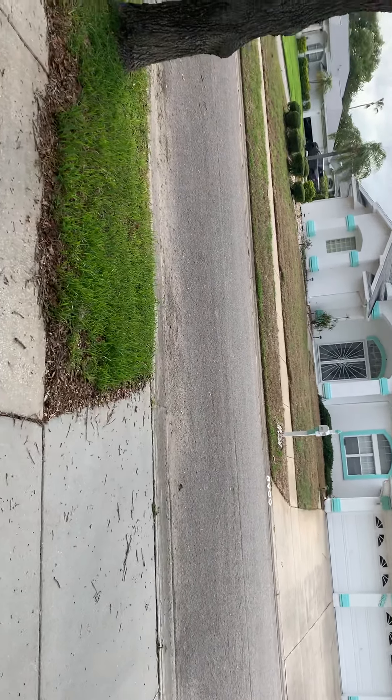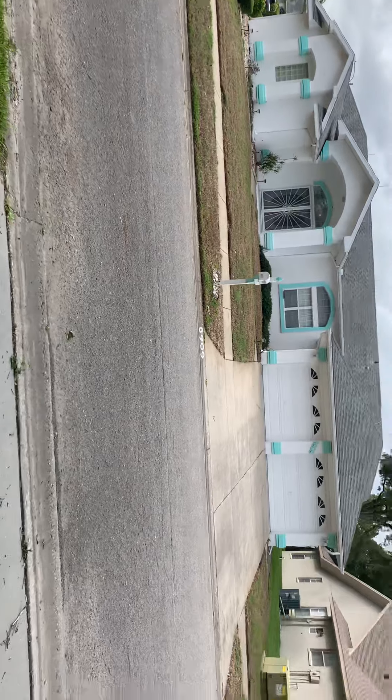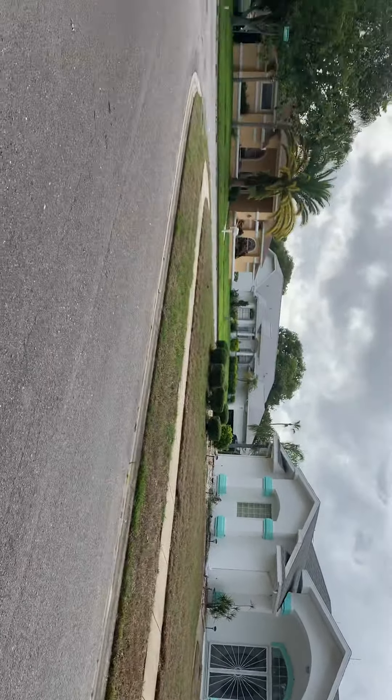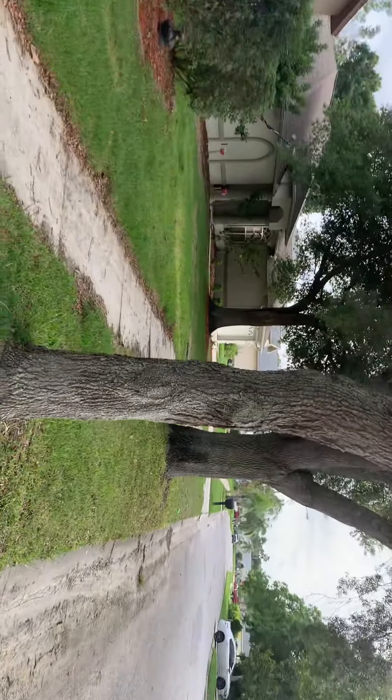Starting video tour on 8912 Hargrove Drive. View to the street and view of the front.